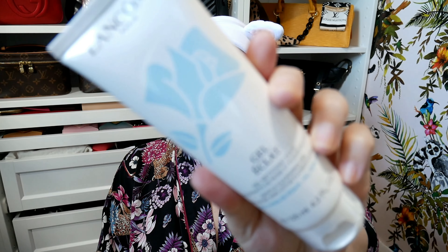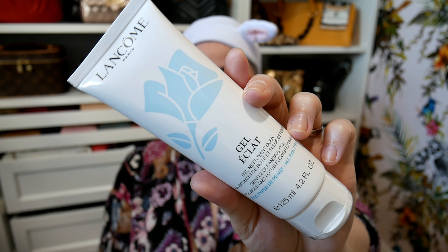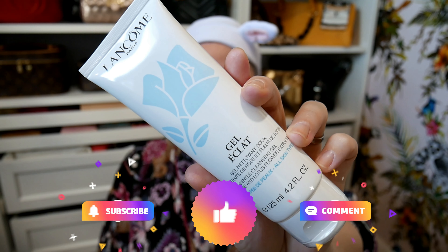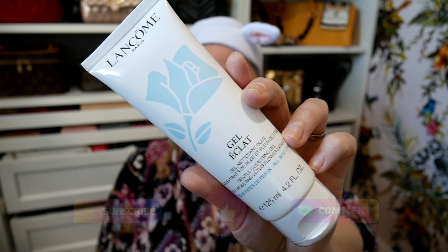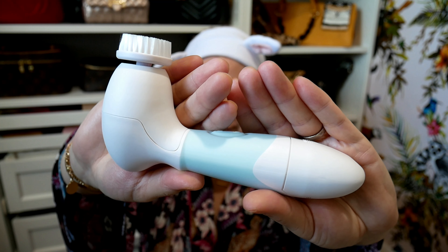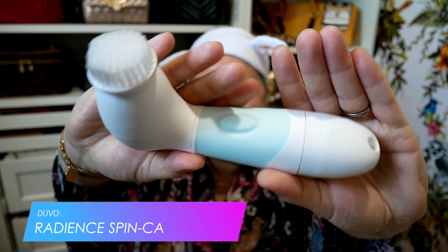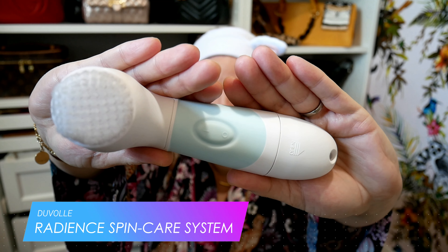Once I've showered my body it's time for my face, and I like to use this Lancome Gel-Eclat, which I discovered maybe a year ago and I'm absolutely in love with. This is a new bottle because my old one is nearly empty. I use it with this little device — this is my new toy. It is the Duvall Radiance SpinCare system, and they reached out to me a little while ago and asked if I'd like to test it and let my subscribers know what I think.